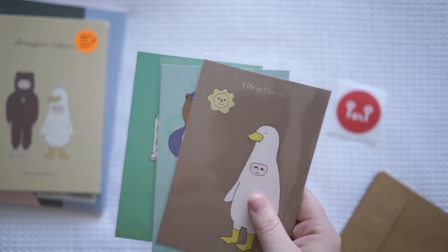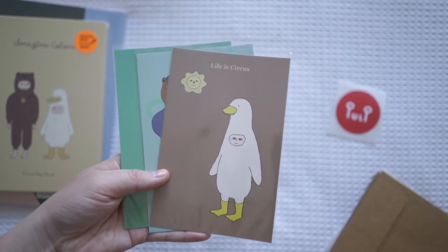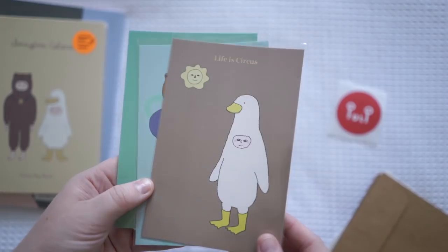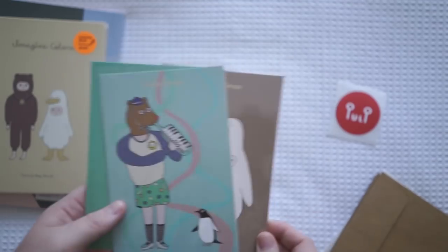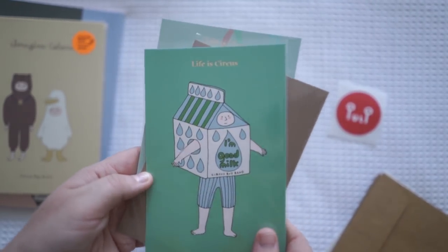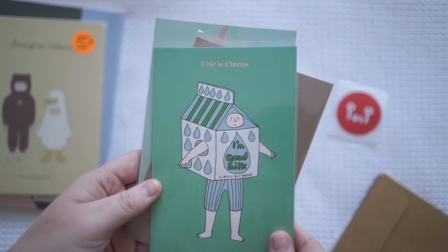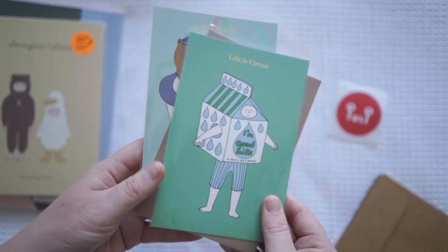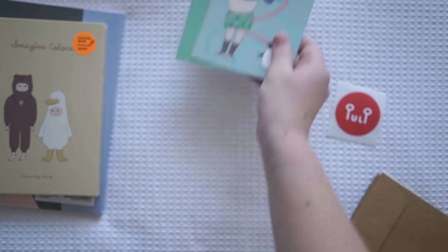I absolutely love that they've stocked this artist - you should go check them out on Instagram as well. They make the most quirky, unique things, and these postcards I just absolutely love. They were $1.95 each and they're just so quirky. This one here is my favorite - it's a little milk carton milkman. I love him. These are going on my wall behind my desk.